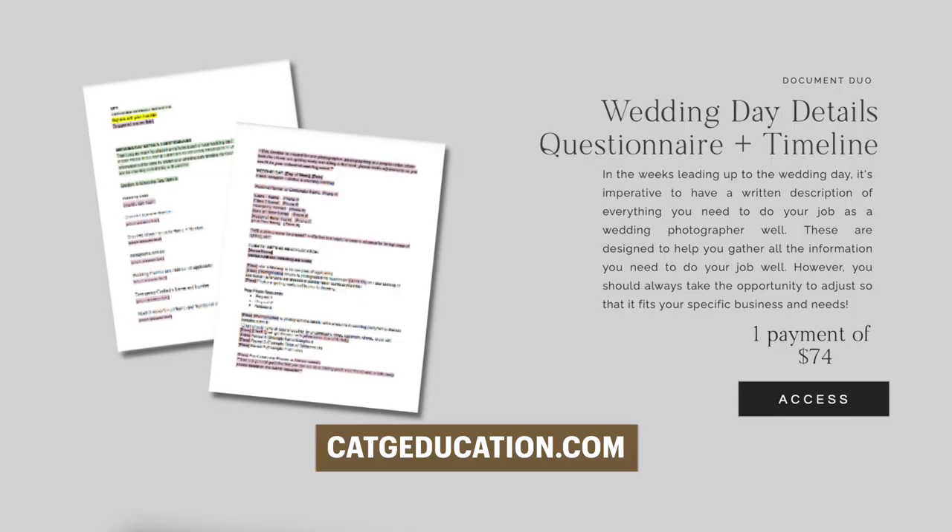If you're early on in your career and you've never put together a timeline before, this video should really help you. If you feel like even at the end of it you're not fully prepared and you still want a little bit of extra help, we do actually sell the sample questionnaire as well as a sample timeline that you can fill in with your couple's information at katgeducation.com. So let's talk about how to put together a timeline in case you want to DIY it yourself.